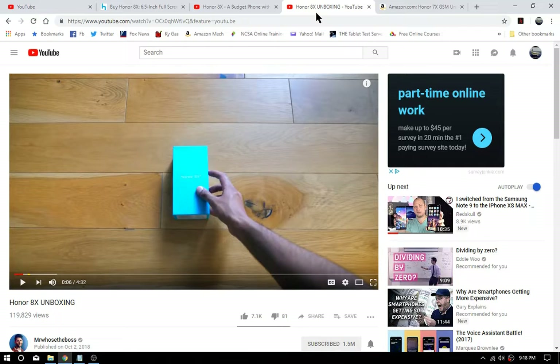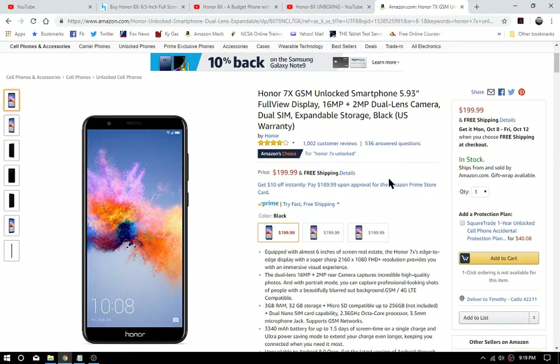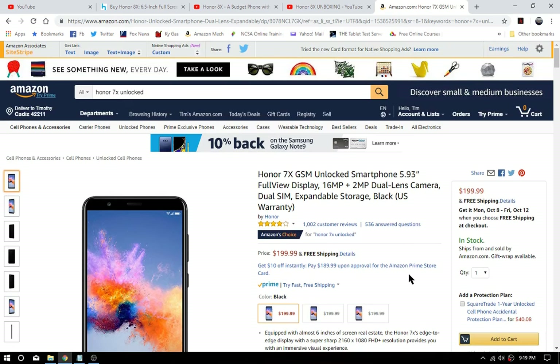Moving on, you will probably see this available in the US — I'm saying that because the Honor 7x is still available in the US for $199. It's a little smaller display, 2160 by 1080 full HD without the notch, and it's 3GB of RAM. The bottom line is they're talking $200 for the Honor 8x, so obviously this one is going to come down in price too.